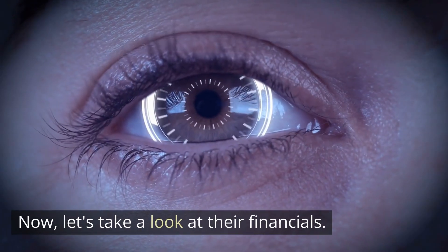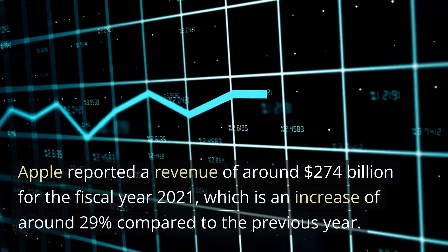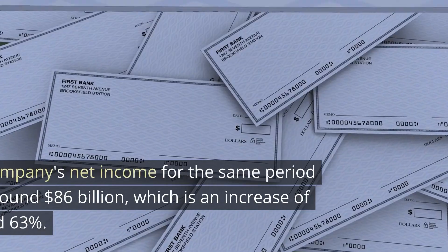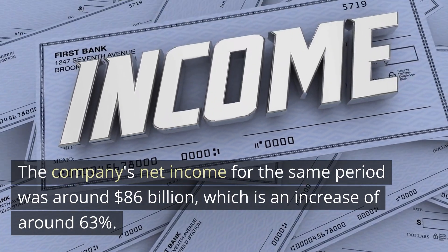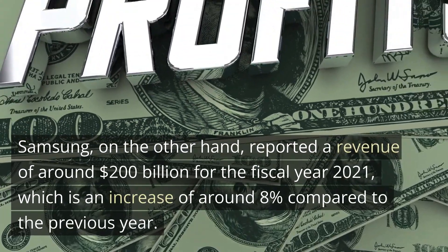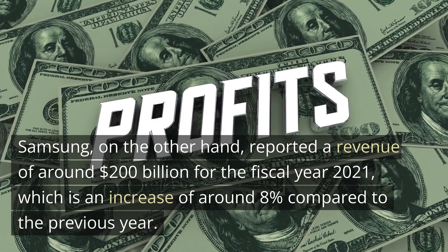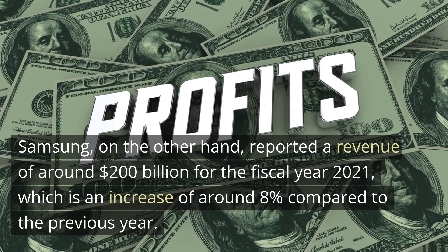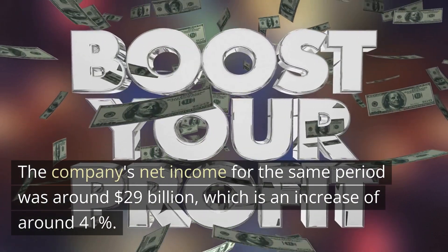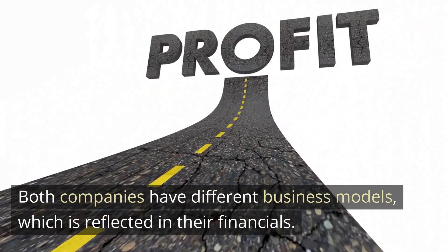Now, let's take a look at their financials. Apple reported a revenue of around $274 billion for the fiscal year 2021, which is an increase of around 29% compared to the previous year. The company's net income for the same period was around $86 billion, which is an increase of around 63%. Samsung, on the other hand, reported a revenue of around $200 billion for the fiscal year 2021, which is an increase of around 8% compared to the previous year. The company's net income for the same period was around $29 billion, which is an increase of around 41%. Both companies have different business models, which is reflected in their financials.